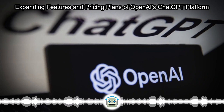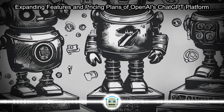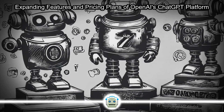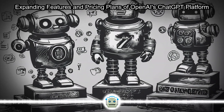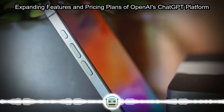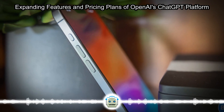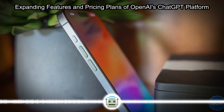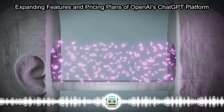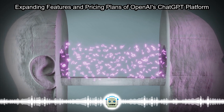Initially, the free version of ChatGPT had limitations in functionality. However, with the introduction of new capabilities and advanced generative AI models, free users now have access to features such as the GPT-4o model, responses enriched with web content, the GPT Store, file and photo uploads, and data analysis tools. Users can also save chat preferences as memories and leverage advanced data analysis capabilities to extract insights from files.